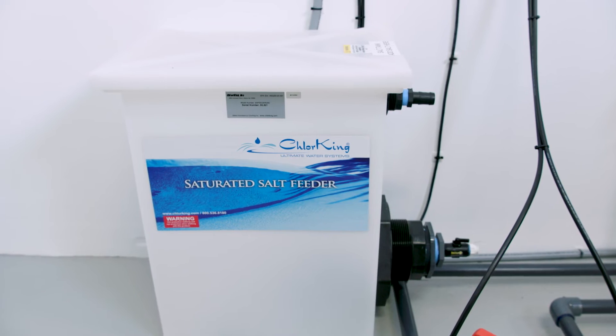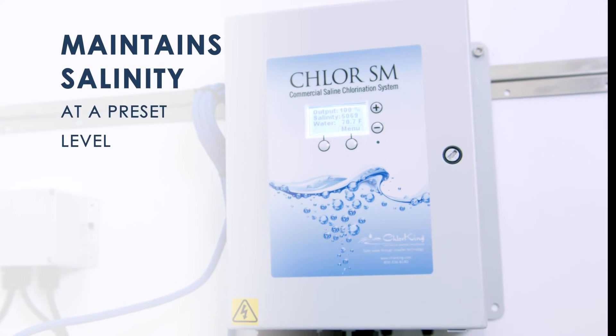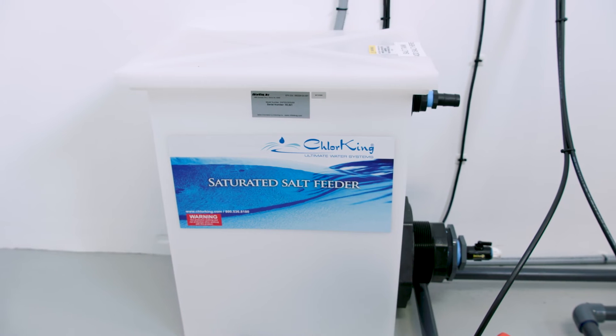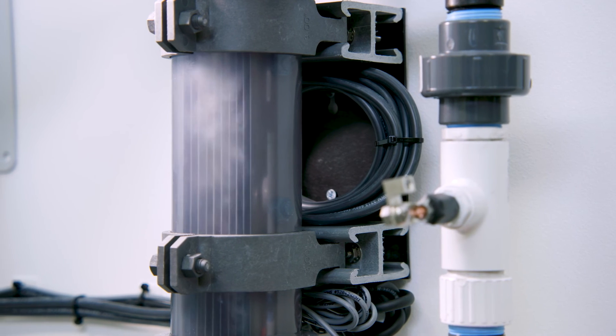With the addition of the saturated salt feeder, the equipment can automatically maintain the salinity at a pre-set level. The salt tank and feed pump are sold separately, but allow for the brine solution to be added back of house.